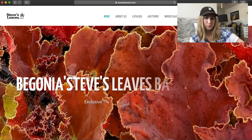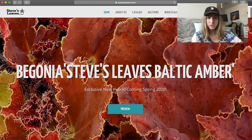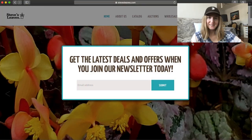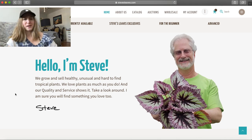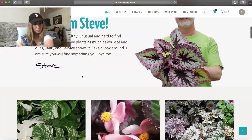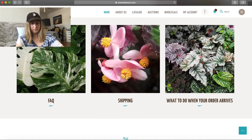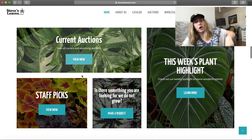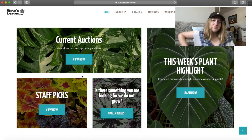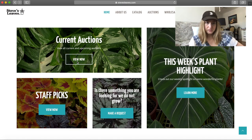That's a big picture of a begonia — Baltic Amber. It's such a cool name. Like I wish I had that job to just name plants. Look at Steve. I just want to like be his best friend. I want to ask him how his day is. So I'm just scrolling around. They have an FAQ section, shipping, and then what to do when your order arrives. I love that, it's always helpful. They have auctions. Steve's Leaves is kind of unique in that they have these auctions where you can bid on plants — obviously the more rare, unicorn-type plants.